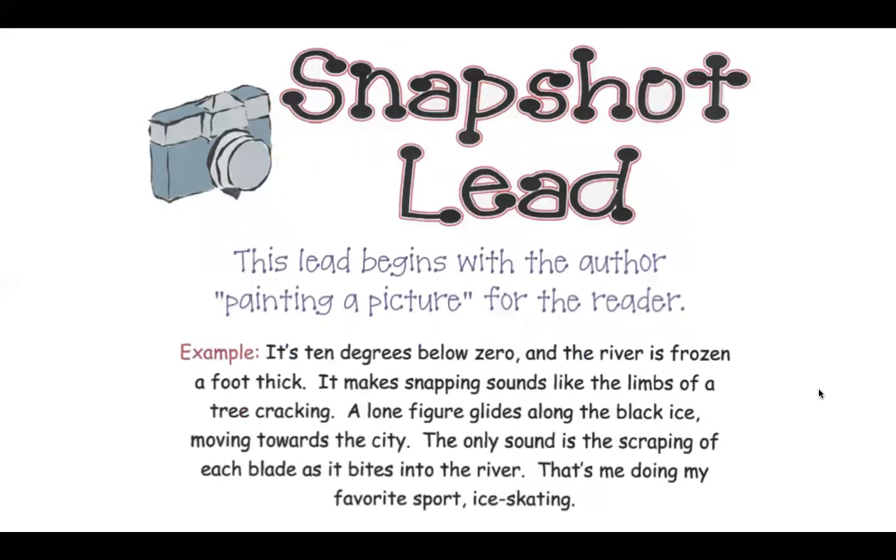A snapshot lead begins our story with the author painting a picture for the reader, helping us visualize what exactly is going on in that moment. For example: It's 10 degrees below zero and the river is frozen a foot thick. It makes snapping sounds like the limbs of a tree cracking. A lone figure glides along the black ice moving towards the city. The only sound is the scraping of each blade as it bites into the river. That's me doing my favorite sport, ice skating.